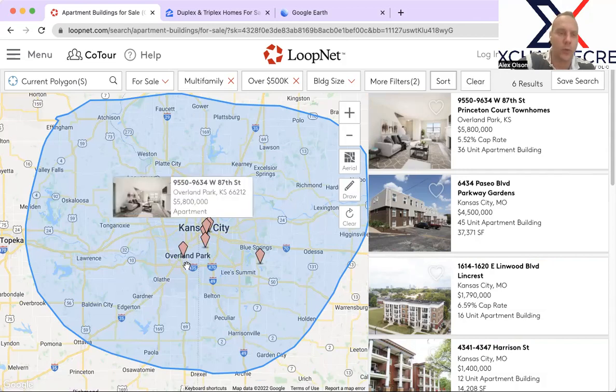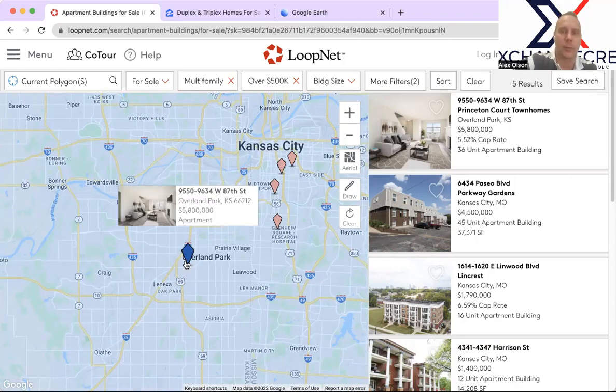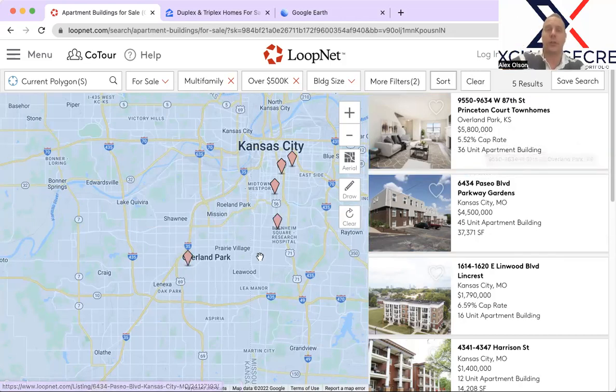The first one I wanted to talk about is this one in Overland Park. Overland Park is a very strong market, very high rents, Class A market, and it's really building-by-building specific in terms of how much the project goes for. As Logan Freeman and I term it, it's 'JoCo' — Johnson County — the land of no cash flow. This particular property looks like a pretty nice property. It is under contract — I verified that — but it's 36 units for $5.8 million, with a 5.52% cap rate, which is likely a projected cap rate rather than based on actuals.